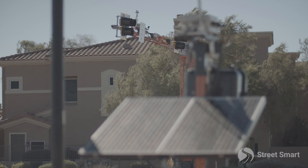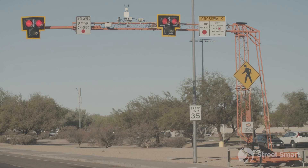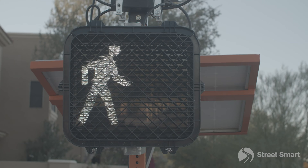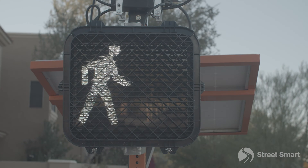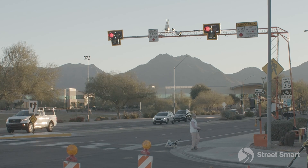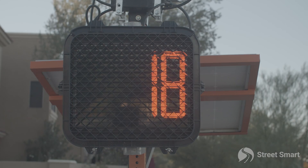This particular setup is a PHB — a pedestrian hybrid beacon, otherwise known as a HAWK setup. It gives pedestrians a dedicated crosswalk and also stops traffic as they are walking across the street. It's an unsignalized intersection, so there isn't the traditional traffic control signal.